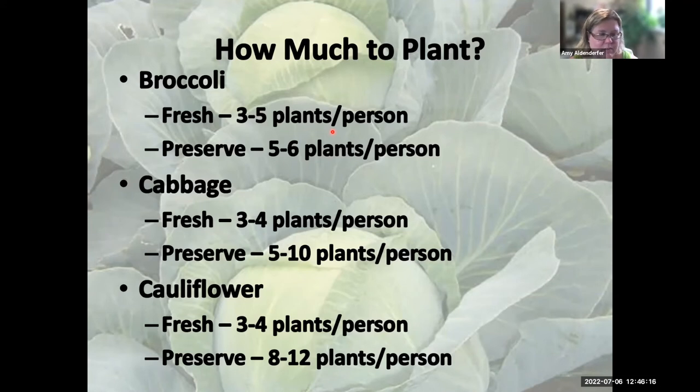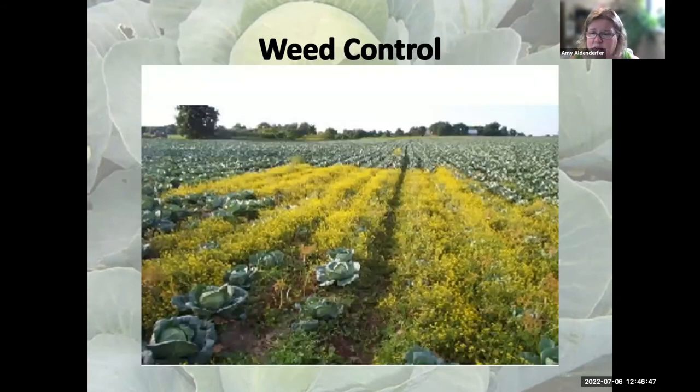If you're preserving cabbage, double the planting. Cauliflower doesn't last very long but freezes fairly well. If you like cauliflower rice or cauliflower pizza crust, plan for eight to twelve plants per person. They even make cauliflower wings — roasted with hot sauce — which are pretty good.